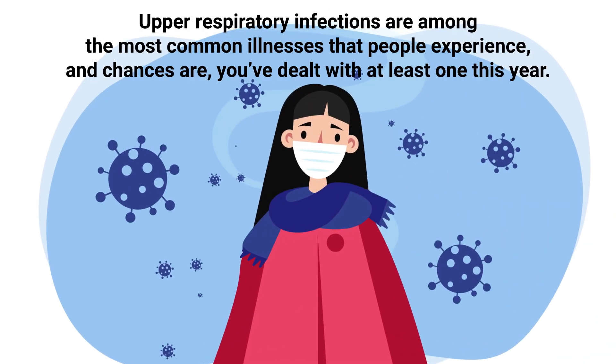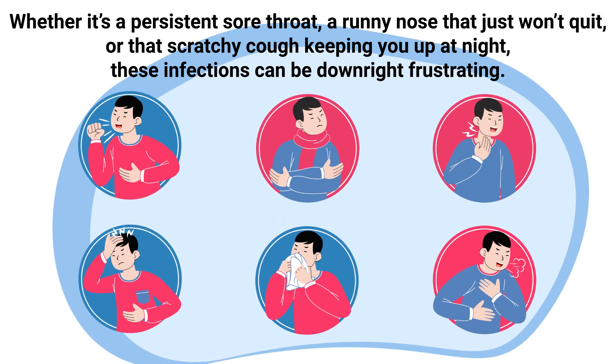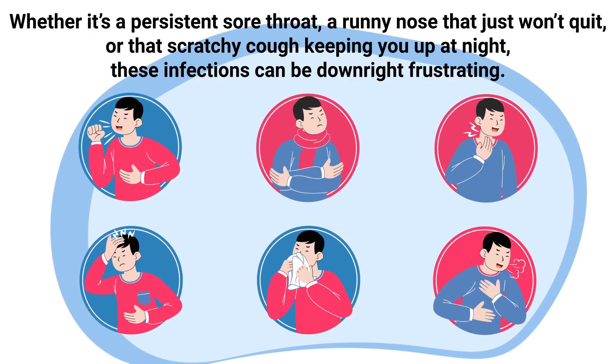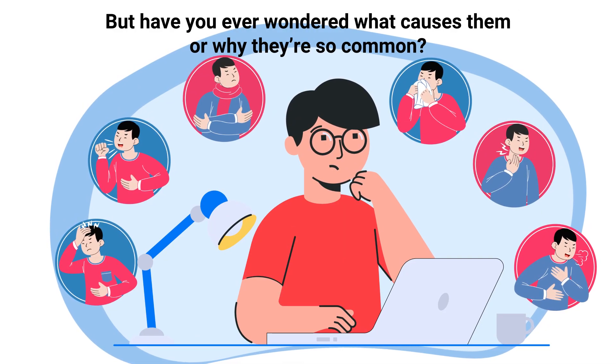Upper respiratory infections are among the most common illnesses that people experience, and chances are you've dealt with at least one this year. Whether it's a persistent sore throat, a runny nose that just won't quit, or that scratchy cough keeping you up at night, these infections can be downright frustrating. But have you ever wondered what causes them or why they're so common?